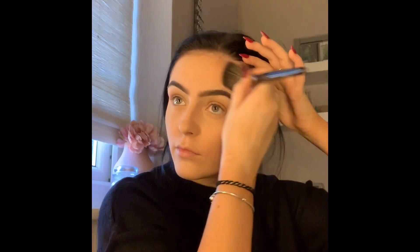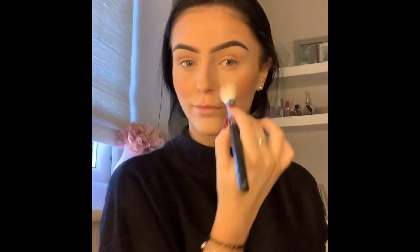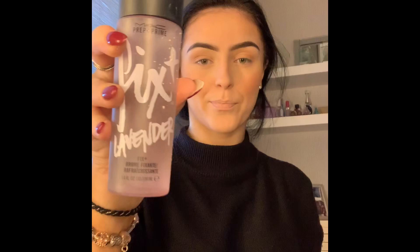Then I'm going to be taking my favorite blush of all time — the Anastasia Beverly Hills in Peachy Love — on a Morphe M405 brush. Then taking my Charlotte Tilbury Airbrush Flawless Finish powder in Fair, just to set everything back in place for a flawless finish. Then I'm going to be taking my MAC Fix Plus in lavender scent — it smells really relaxing and it sets everything in place.